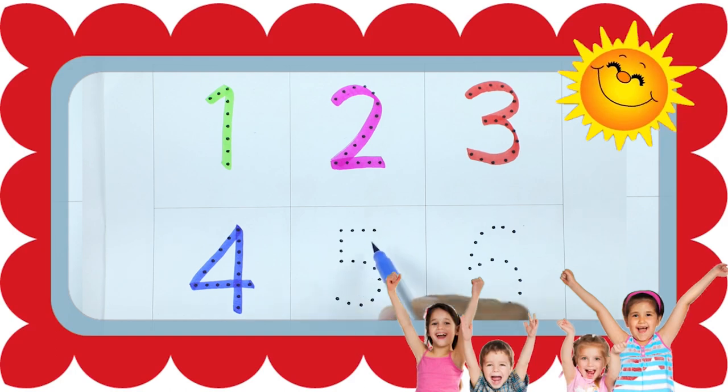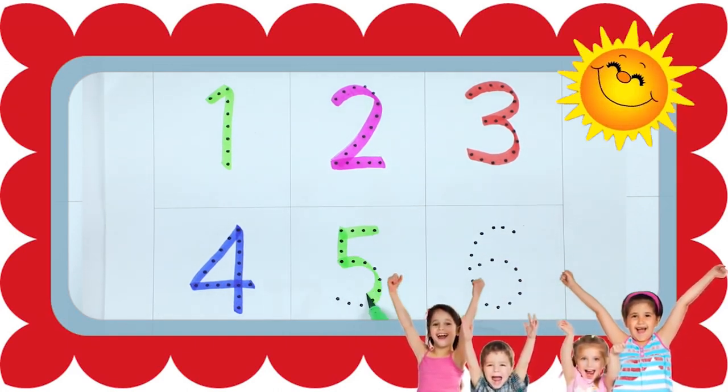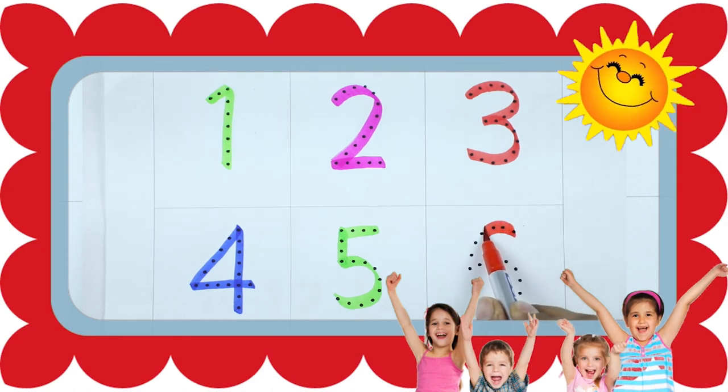Number 5 with green color. Number 6, red color. Number 6.